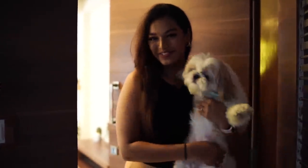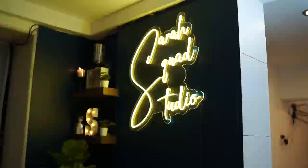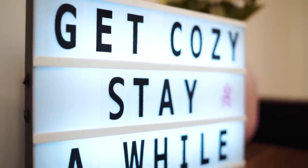Hi, what's up you guys, welcome to the Sara Squad studio. Alright, so the much awaited home tour is here.